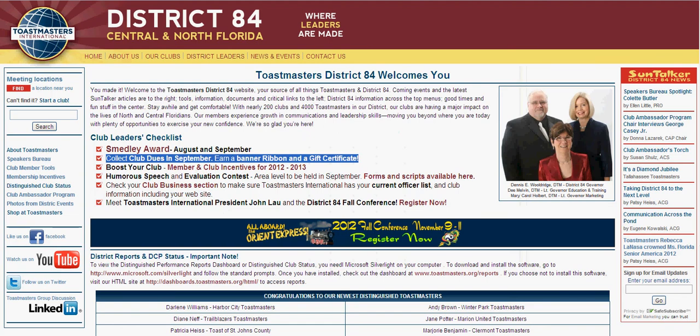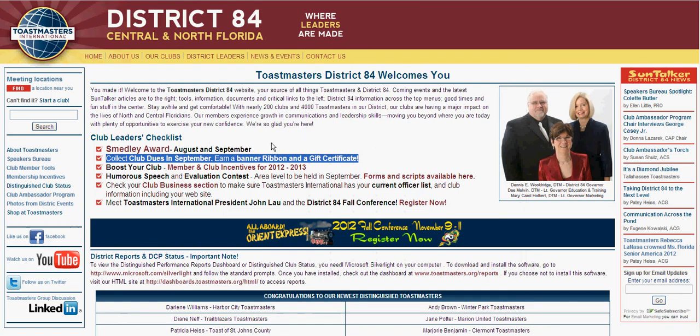We hope this made it very easy for you to collect these incentives that we have going on for your club's dues in September. If you have any questions, you have a great resource with your division governors. But as always, you can contact me — I am your public relations officer, Ellen Little. You can contact me by emailing me right from this Contact Us page, or you can call or text me at 321-243-7543.